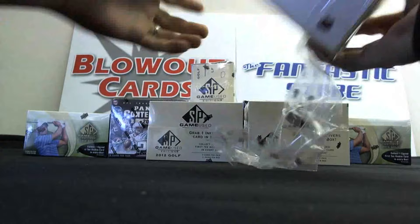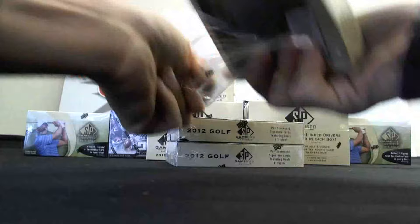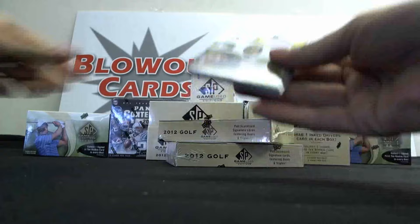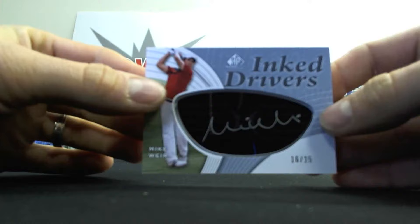Box number two. Excellent start. We've got Ricky Barnes, Tom Lewis, Kenny Perry, a Dual of Sayri Pak with some sequins shirt there. And a Mike Weir Inked Black Parallel Driver, numbered 16 of 25.